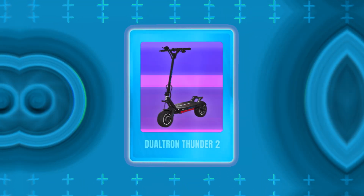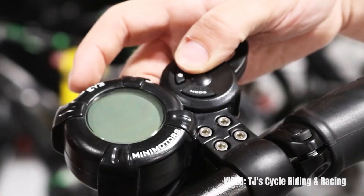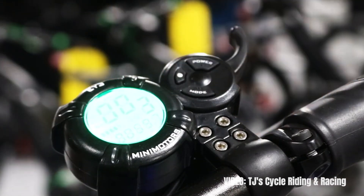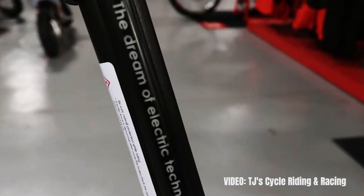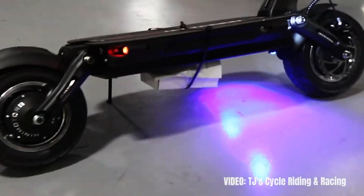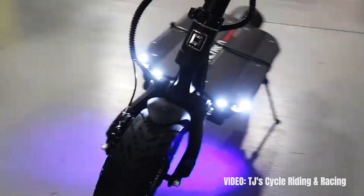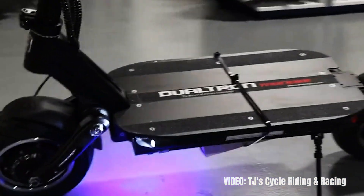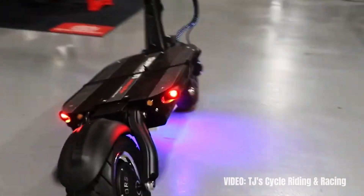The Dualtron Thunder 2 is the next best electric scooter for heavy adults and also the best option with a seat. The weight limit of it is 265 pounds, which is not as much as the other weight limits mentioned in this video, but that's likely because the option to support a seat requires some design sacrifices that reduce the weight limit. Interestingly, many users have tested this scooter with weights much higher than the weight limit and have recorded little to no drops in performance, though it's still advisable to try not to cross the weight limit for optimal user experience.